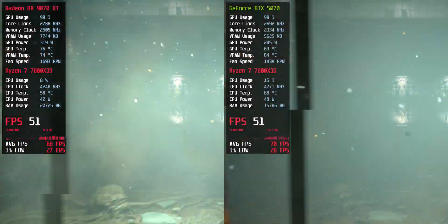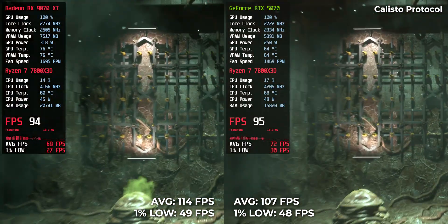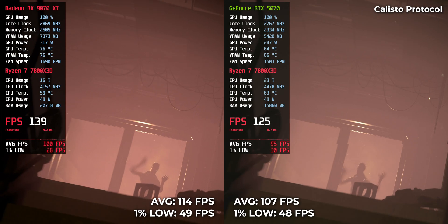The Callisto Protocol: RTX 5070 held a strong 107 FPS, but RX 9070 XT nudged ahead with 114 FPS. Small difference, but consistent with the pattern.